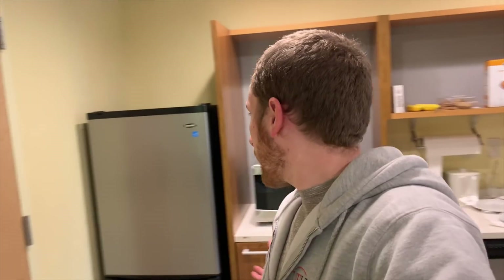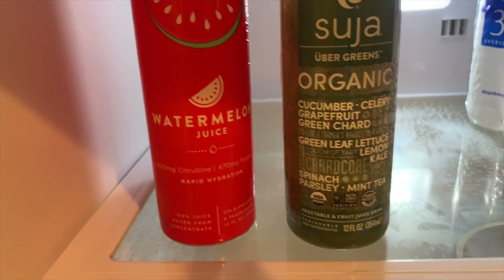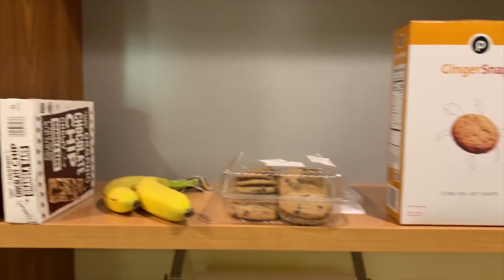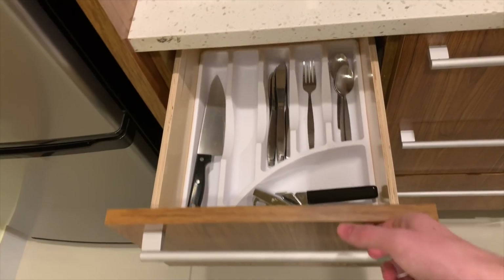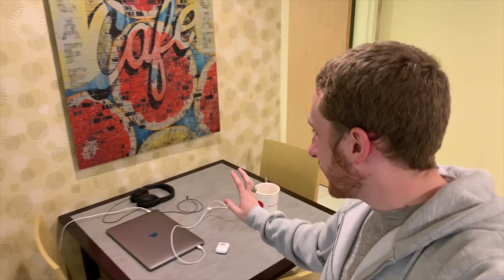First thing you see when you walk in is the kitchen. It comes with a slightly larger-than-mini fridge — right now we have some water, Mountain Dew, and juice. Having a full-size kitchen in a hotel makes you feel more at home; you can go grocery shopping and cook. There's no stove and no cabinets so everything is out in the open, but it's nice having a full-size sink, dishwasher, microwave, and a mini coffee pot — I wish that was bigger.